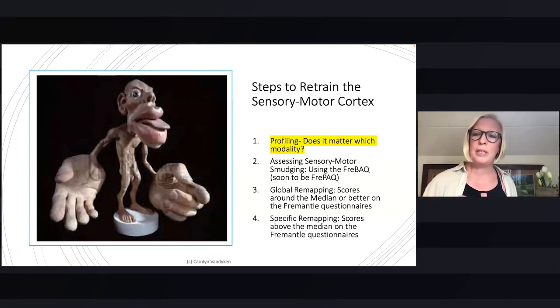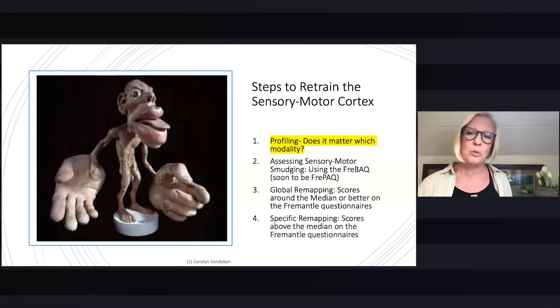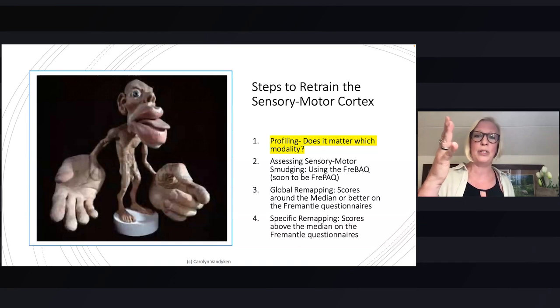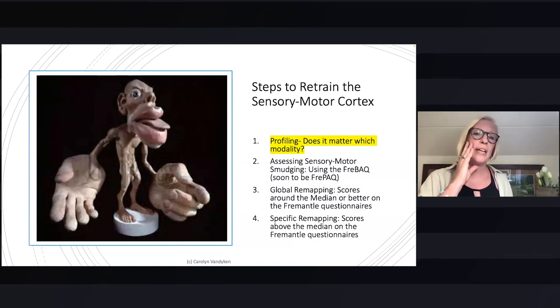That term has fallen out of favor because on very specific functional MRI studies, we used to believe that if someone had a problem with a hand amputation, for example — and what we know on the sensory motor cortex is that the face lies next to the hand — we used to believe that the facial neurons and the facial recognition area smudged or moved into that missing hand area, so that there was actually a change in the maps. We now recognize from fMRI studies that there are physiological changes in the brain mapping areas, but there's not really smudging, shrinking, or enlarging of those areas. So smudging has come out of favor and sensory motor dysregulation seems to be the term of choice at this point.